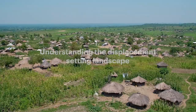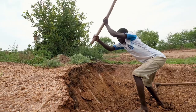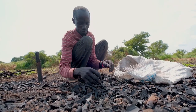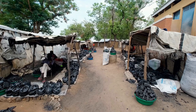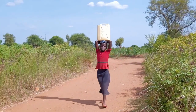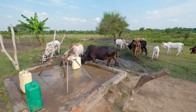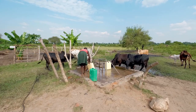A shared understanding of the displacement setting landscape is a first step in dealing with complexities and the multiple functions within the landscape — to understand new social relations between host communities and other stakeholders and their use of resources. With pressure on the surrounding natural resources, refugees are now often competing with host communities to access fuel wood and water.